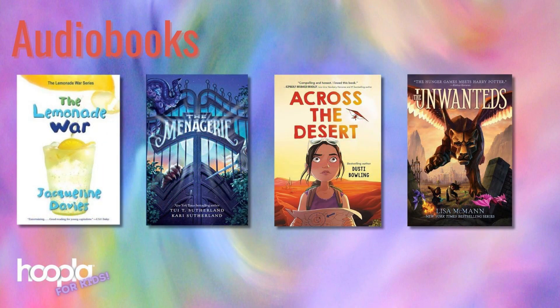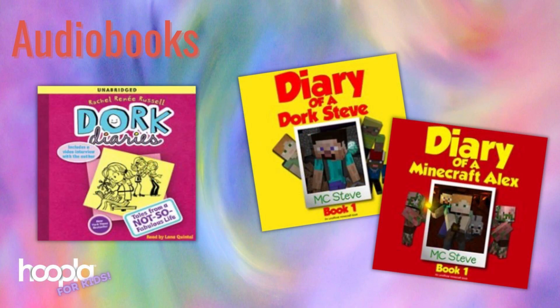Hoopla has a vast selection of popular chapter book series like The Lemonade War, The Menagerie by Tui T. Sutherland, Across the Desert and other books with an Arizona setting by Dusty Bolling, Unwanteds by Lisa McMahon, Dork Diaries, and The Diaries of Alex and Steve. These two Minecraft audiobooks are not available in our physical library — you can only get them on Hoopla.